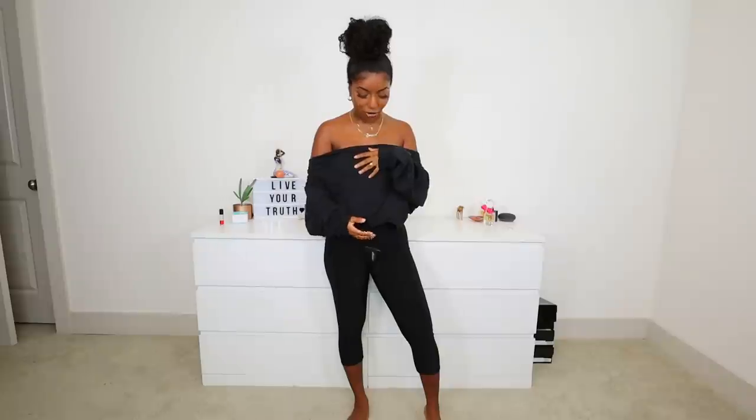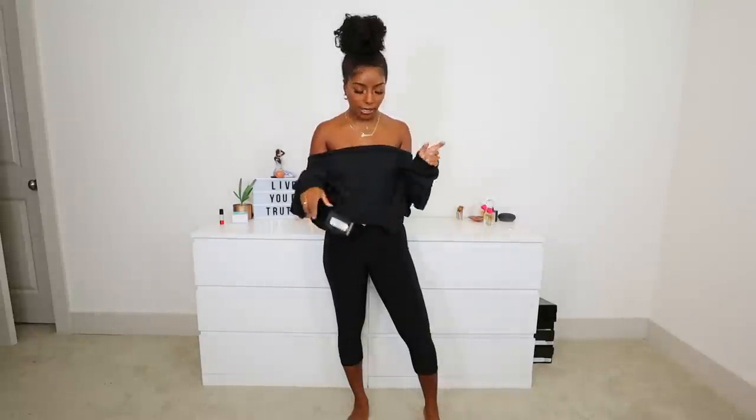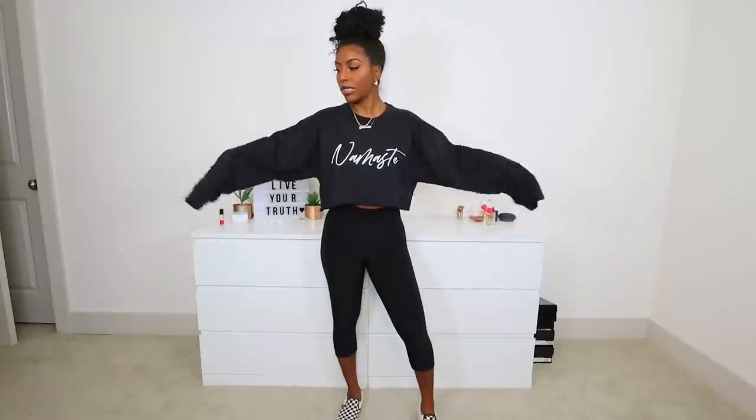This is the black Namaste cropped gym sweater in a size medium, paired with cropped black slinky leggings. Absolutely love this sweater — it has fleece material on the inside, so it will keep you very, very warm. Perfect for back to school, fall weather, winter weather, all of that. The sleeves are pretty long, so whoever has long arms, this will be really good for you. And I love how it says Namaste — just chill vibes.